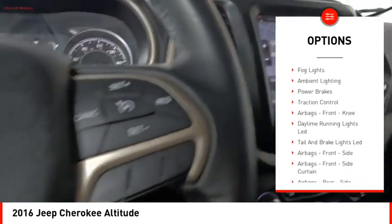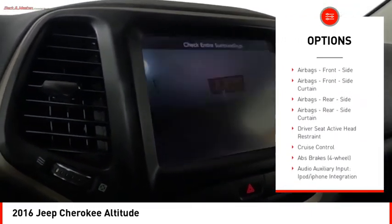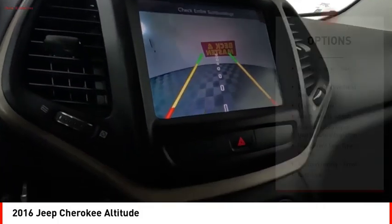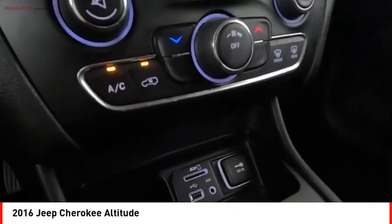Active grille shutters. Stability control. Roll stability control. Auxiliary transmission fluid cooler. Fog lights. Ambient lighting. Power brakes. Traction control. Airbags. Front knee airbag.